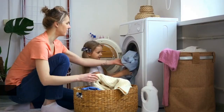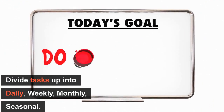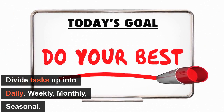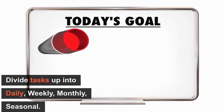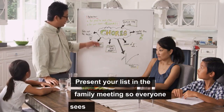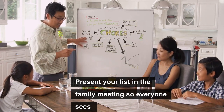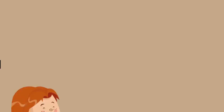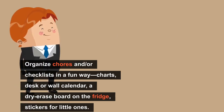Number 4: Make a list of all the housework. Divide the tasks up into daily, weekly, monthly, and seasonal. Present your list at a family meeting so everyone sees all the chores, and give your children choices. You can organize the chores and checklists in a fun way, such as having charts, a calendar, a dry-erase board on the fridge, or stickers for your little ones. Always get creative.